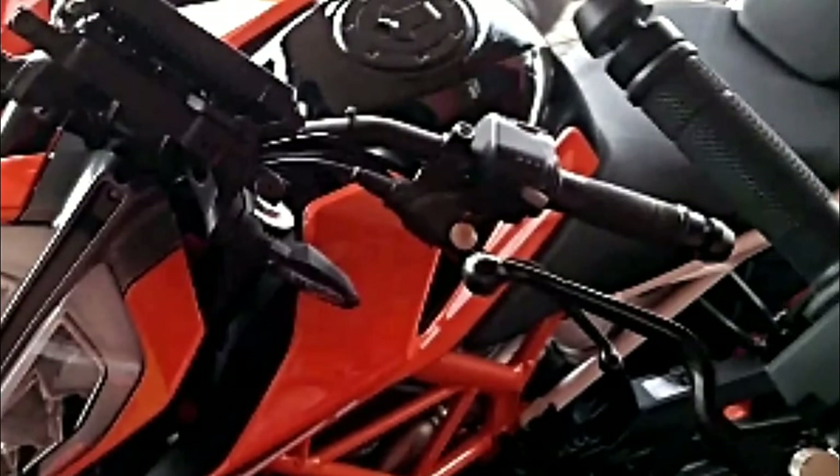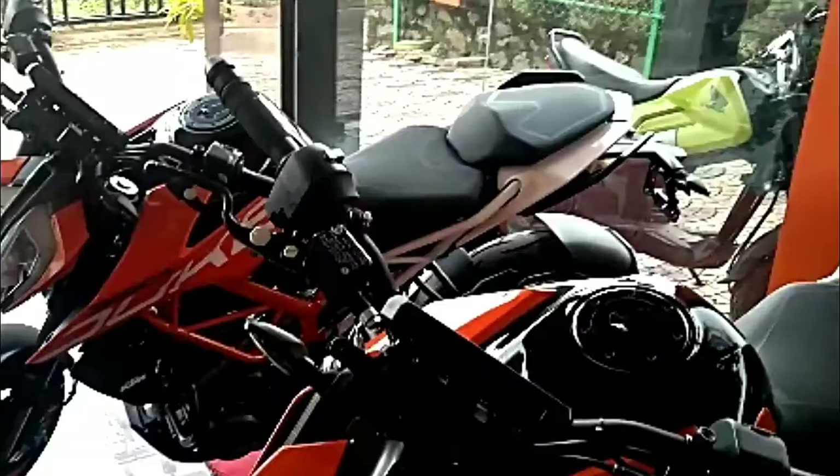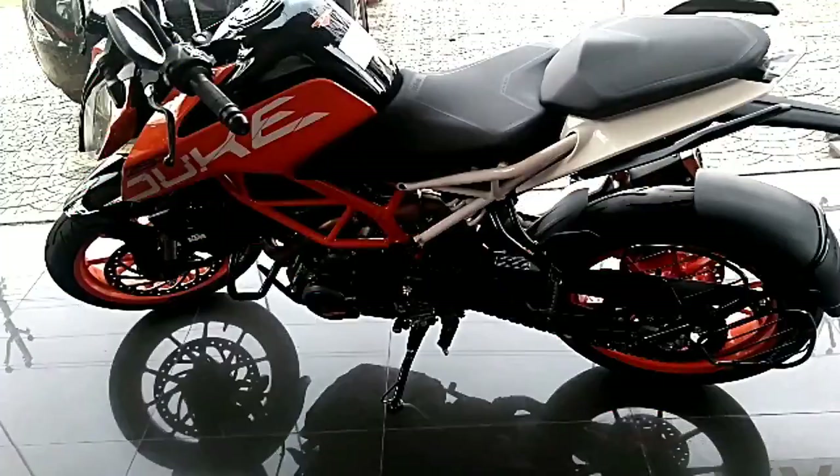The new KTM 390 Duke is available in two shades in India — orange and white — in limited units. The single variant, although highly priced, has been launched with a dual-channel ABS system. The front tire is 110/70 R17 and the rear tire is 150/60 R17. The bike is priced at an ex-showroom Delhi cost of Rs. 2,25,730.